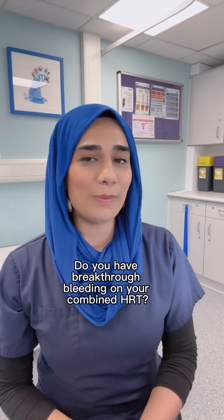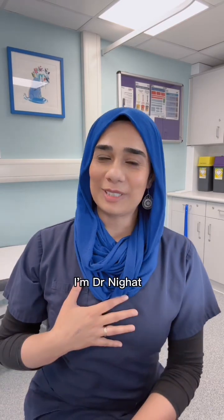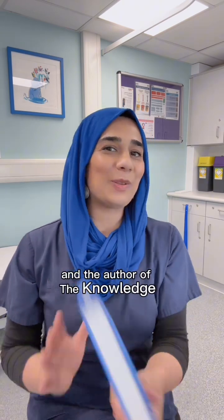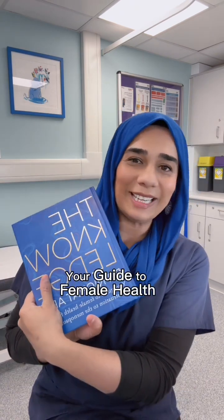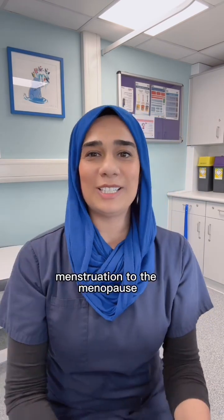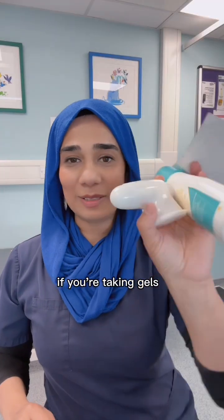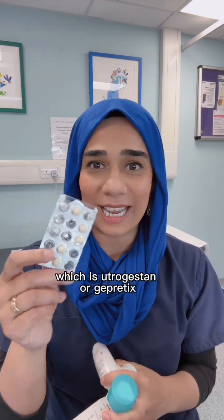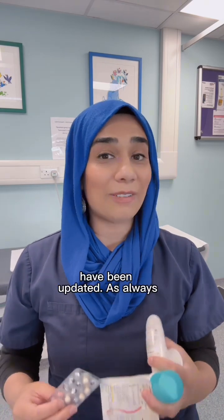Do you have breakthrough bleeding on your combined HRT? I'm Dr. Nagat, an NHS GP with a specialist interest in women's health and the author of The Knowledge: Your Guide to Female Health from Menstruation to the Menopause. If you're taking gels, spray or patches alongside your micronised progesterone — which is Utrogestan or Gepritix — then the guidelines from the British Menopause Society have been updated.